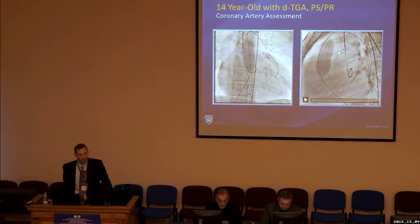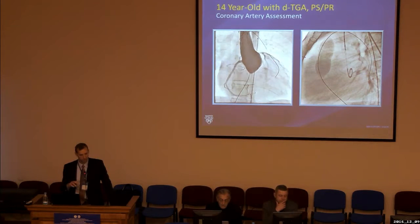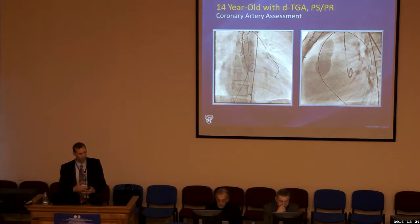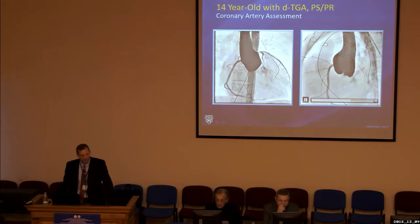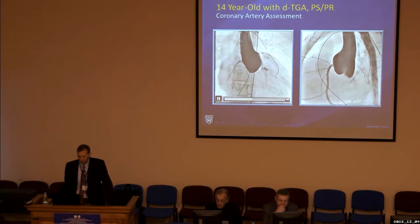One of the first things we do, particularly when dealing with conduits or native outflow tracts, is look at the coronary arteries and their relationship to where we want to place the Melody valve. As we stretch the outflow tract and dilate the conduit with stents, there is a risk of coronary artery compression, which can be catastrophic. From the lateral view, we could see a balloon dilating her pulmonary outflow tract, confirming a reasonable position for the Melody valve. Her re-implanted coronary arteries came off lateral to the conduit and were not at risk of compression.